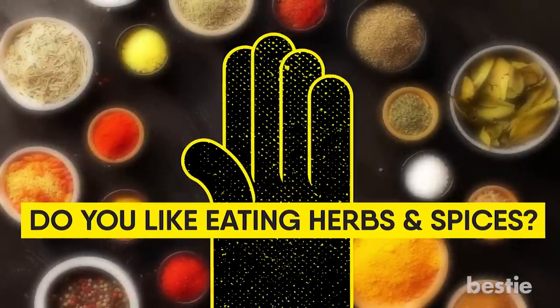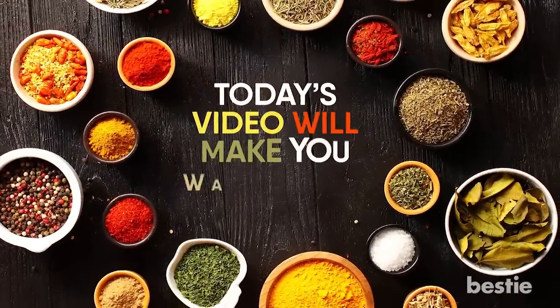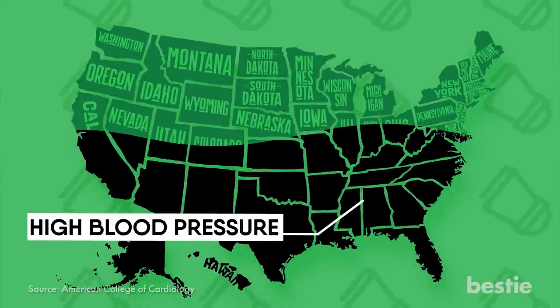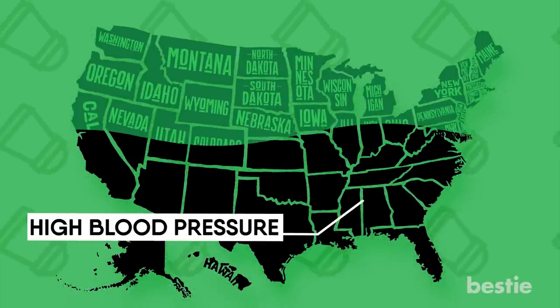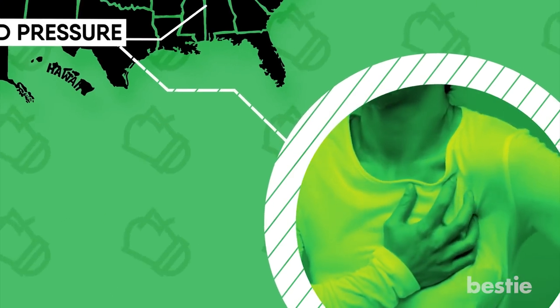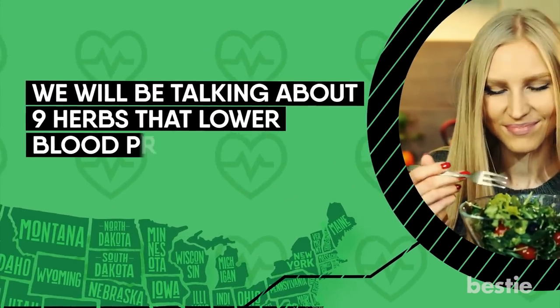Hey there, viewers! Do you like eating herbs and spices? Even if you don't, today's video will make you want to try them. Nearly half of all Americans are affected by high blood pressure. It can lead to health problems — for instance, high blood pressure significantly increases your chances of getting heart diseases. But the good news is that you can control your blood pressure by making changes to your diet. In today's video, we will be talking about 9 herbs that lower blood pressure.